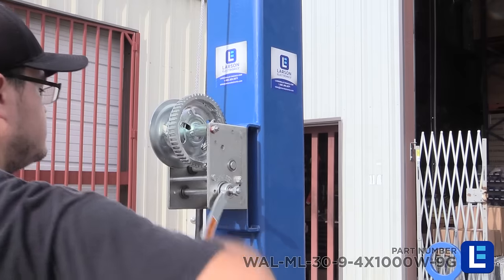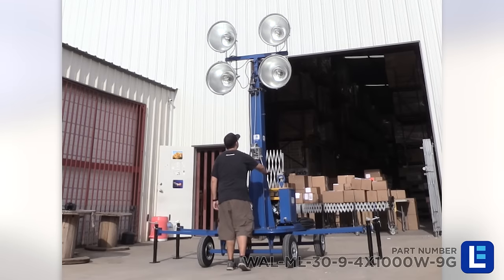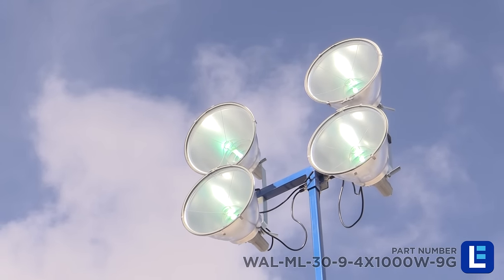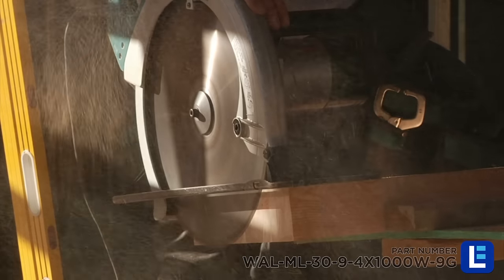A single hand crank winch allows operators to easily raise or lower the tower. A 7000 watt continuous power generator is mounted to the base of the tower, providing stand-alone power to the lamps and also provides additional outlets for simultaneously running power tools and other equipment.